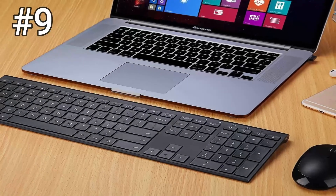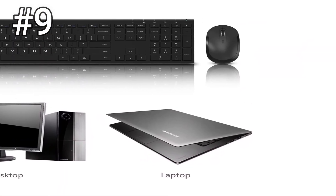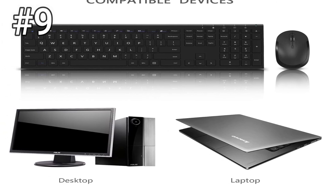So these are the best wireless keyboard and mouse combos which you can buy this year. If you know any other wireless keyboard and mouse combos which we missed in the video, you can tell us the name in the comments.